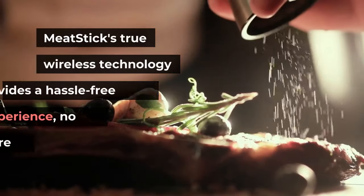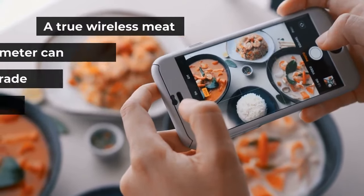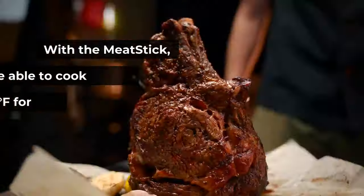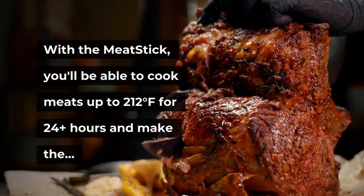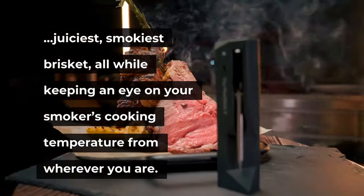Meat Stick's true wireless technology provides a hassle-free cooking experience no matter how you're cooking. A true wireless meat thermometer can completely upgrade your cooking in ways that instant reads and wired thermometers can't. With the Meat Stick, you'll be able to cook meats up to 212 degrees Fahrenheit for 24-plus hours and make the juiciest, smokiest brisket — all while keeping an eye on your smoker's cooking temperature from wherever you are.